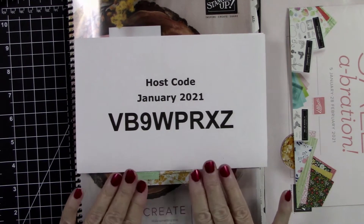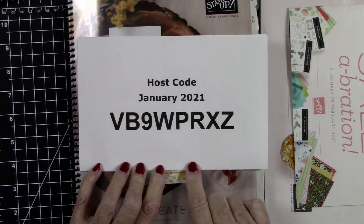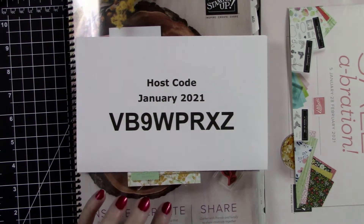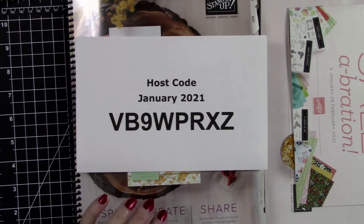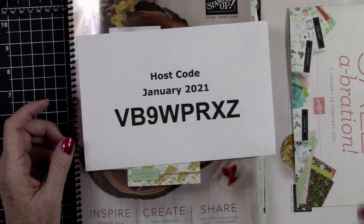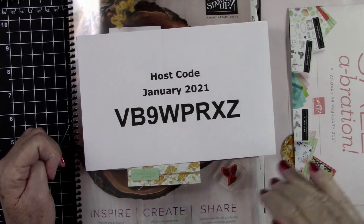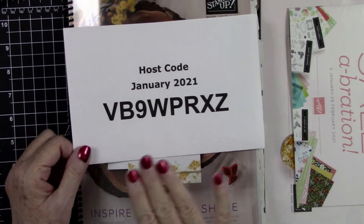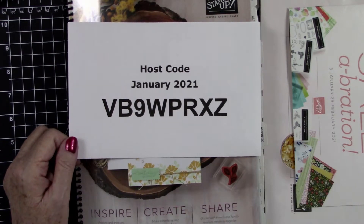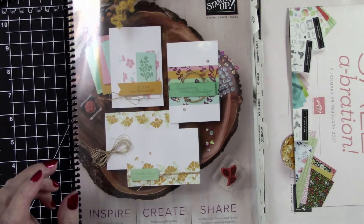Before we start, here is our January host code for anyone interested in ordering from my online store. If you spend $50 or more and use this host code, you will receive a free gift from me at the end of the month — beginning of the next month. Anyone that ordered in December will be receiving their gifts the second week of January. You'll always be able to find the host code on my blog and under every video I post in January.